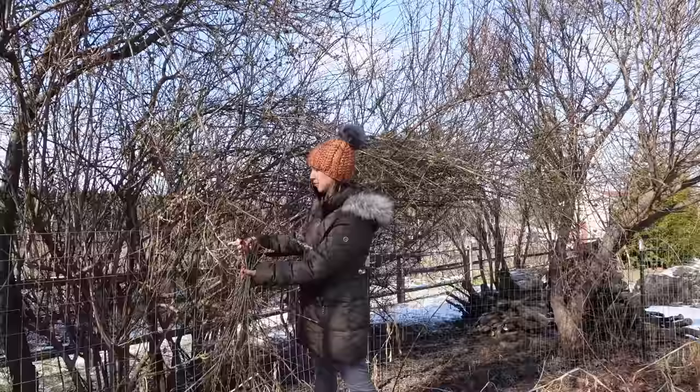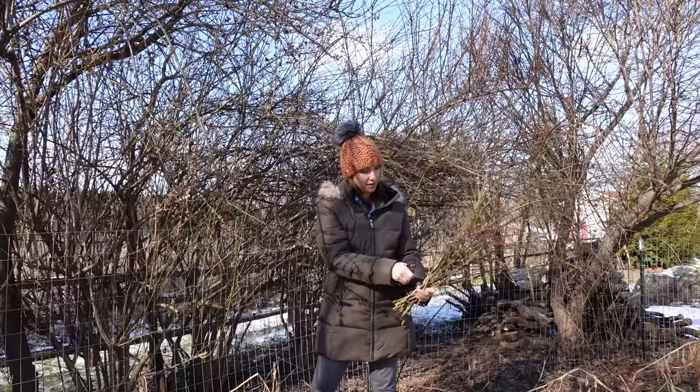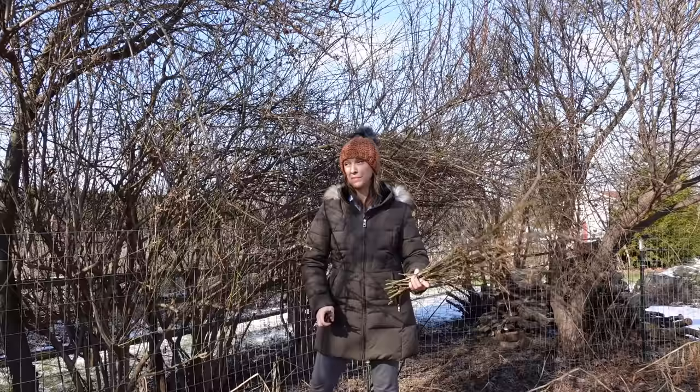Anything that is a fruit tree — like apple, plum, cherry, pear — you can force all those things. Some of the fruit trees I find force a little bit better a little bit later, like mid-February. But even as early as January 1st, you can be forcing forsythia, willow, and even serviceberry. So it's just great fun.